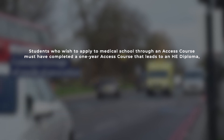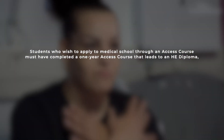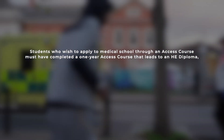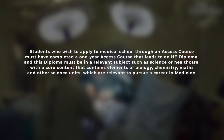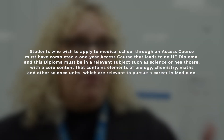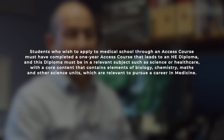Students who wish to apply to medical school through an access course must have completed a one-year access course that leads to an HE diploma — a higher education diploma. This diploma must be in a relevant subject such as science or healthcare, with core content containing elements of biology, chemistry, maths, and other science units, all of which are relevant to a career in medicine.